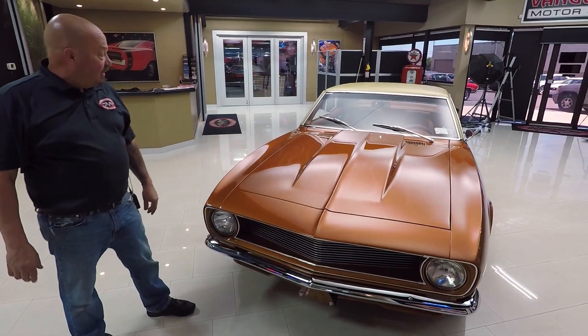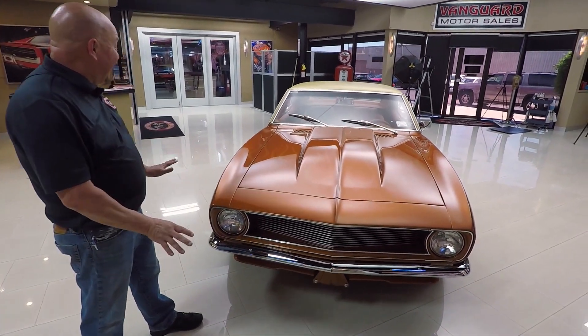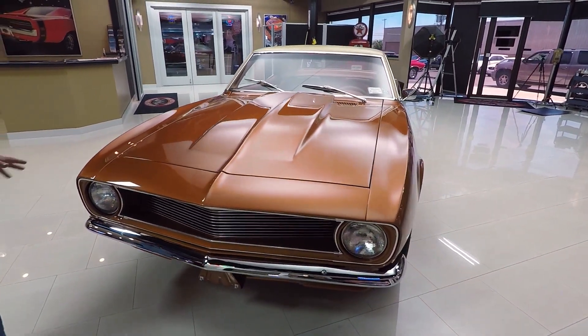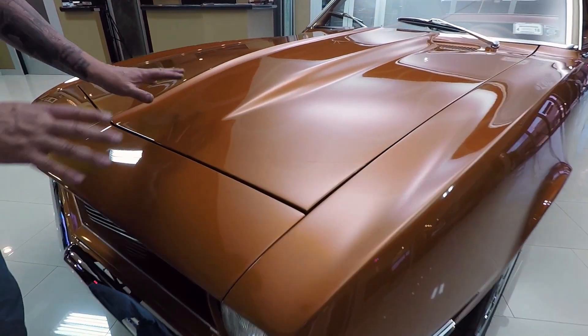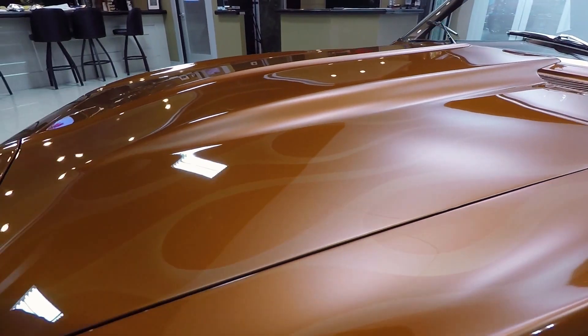Check this beauty out. It has got ghost flames on it and the paintwork is phenomenal. The body shop that did this work is A1 — they did a beautiful job. Those lobster claw ghost flames are looking great. All the lines are lining up nice and flush.